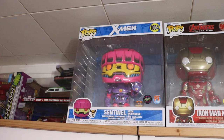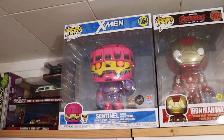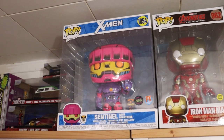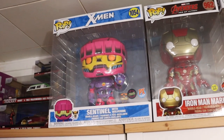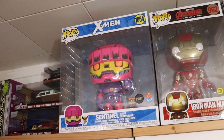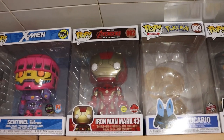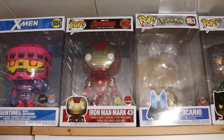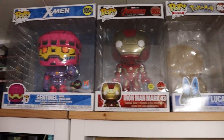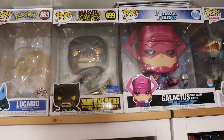I also have my other 10-inch pops over here. That is the Chase Blacklight Sentinel with Wolverine - super super sick pop, really lucky. I got that one actually at the common price. The stores around me usually sell chases for more - that's how it is up here in Canada. But the employee was super sick and basically just pretended it was a common for me, so shout out to that person. Iron Man Mark 43, Glow in the Dark EB exclusive with the OG EB sticker - one of my favorite 10-inch pops. Walmart exclusive Zombie Black Panther.